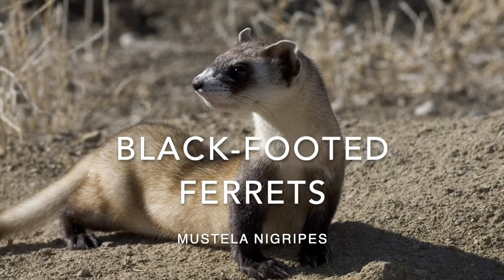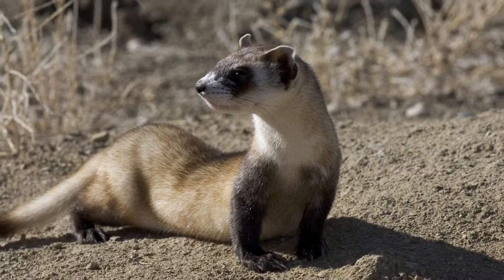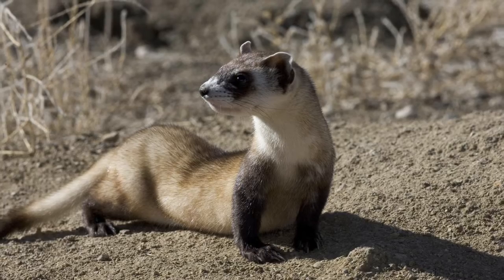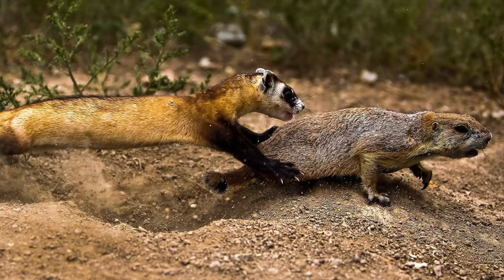What's up crew, today we're going to be talking about black-footed ferrets in the next installment of this Endangered Species of America series. I'm going to be trying to put one of these out every single week, so keep me accountable on that. Let's get started.